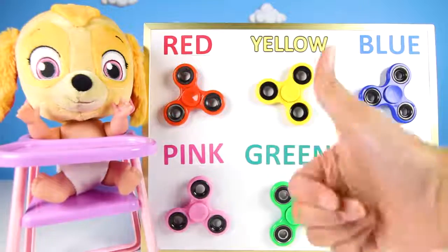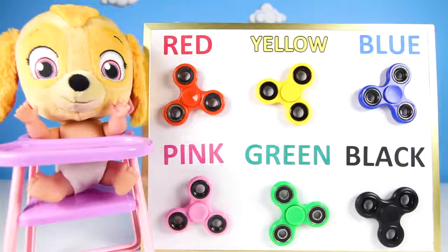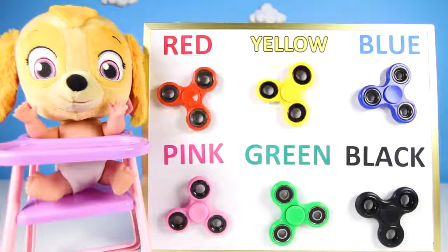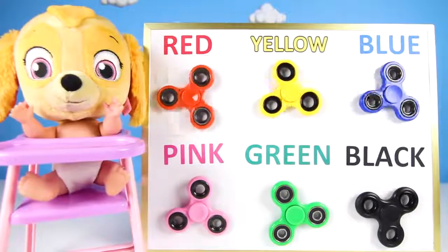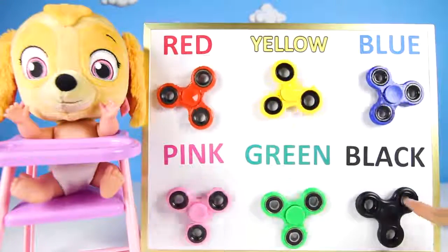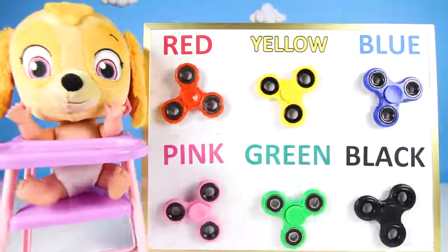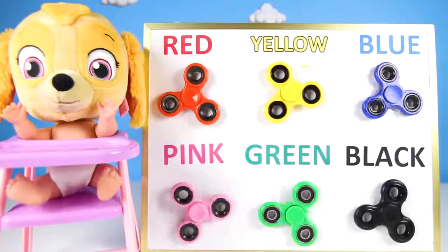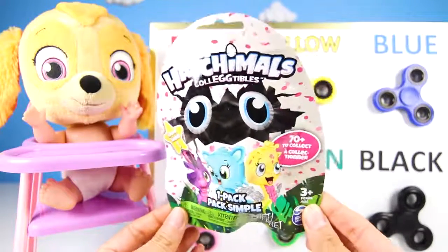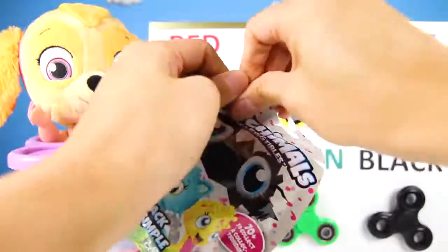You named all the colors and got a perfect score on the quiz! Let's go over them — Red! Blue! Pink! Green! Black! That was so fun! Since Skye did so well, we get surprise toys! Let's go! Our first toy is a Hatchimal collectible blind bag! Blind bags are so much fun because you never know which one you get — surprises are so fun! I wonder what cute animal is inside!